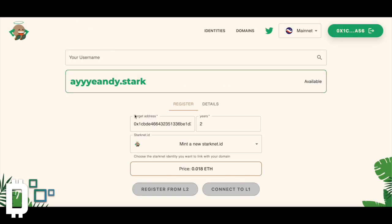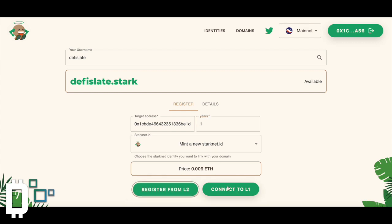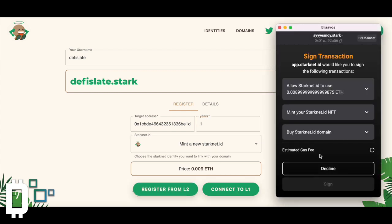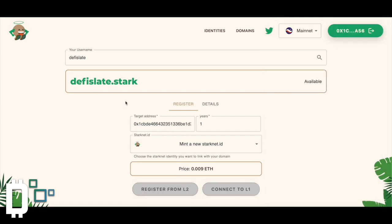I'd recommend doing this. I'm going to actually grab another one — grab DeFi Slate. I'm going to mint it for one year, register from the L2, and sign. I think this is just a cool way to identify yourself on StarkNet, and also a cool way to potentially set yourself up for an airdrop.